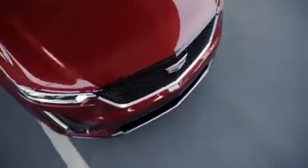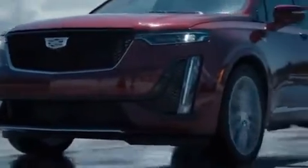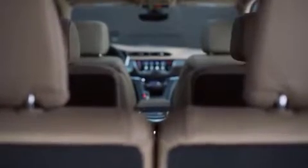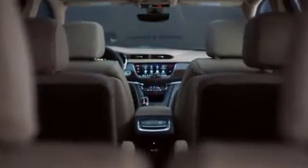The XT6 doesn't stray far from Cadillac's style playbook. It borrows the XT4's mesh grille and floating badge up front, and the Escalade's vertically-oriented taillights in the rear. Inside, the XT6 is covered in soft leather and real wood in premium luxury models, while sport versions get leather and carbon fiber. The V-shaped dash houses the XT6's touchscreen infotainment system, paired with a rotary knob on the center console for quick inputs.